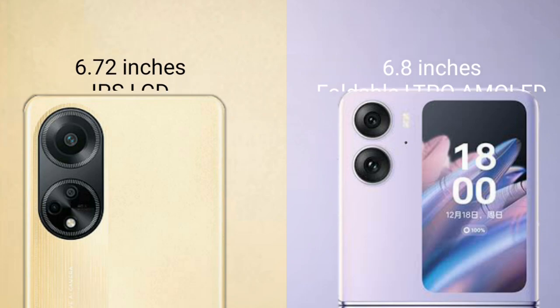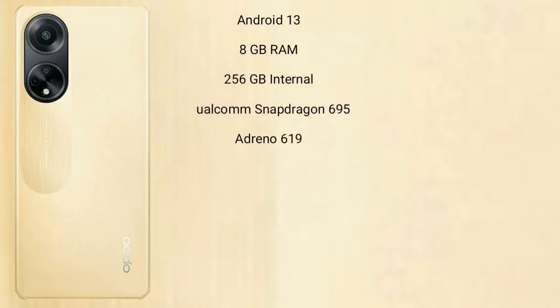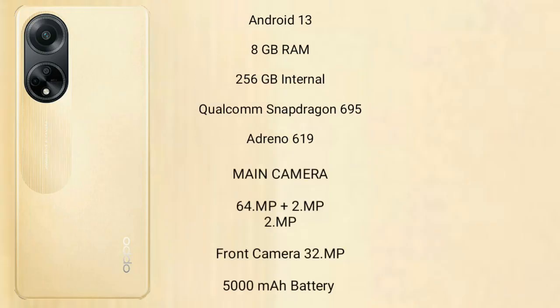The OPPO F23 runs on Android 13 and comes with 8GB RAM and 256GB internal storage, a Qualcomm Snapdragon 695 processor, and an Adreno 619 GPU. It features a dual camera setup of 64 megapixels plus 2 megapixels, and an 8-megapixel front camera.